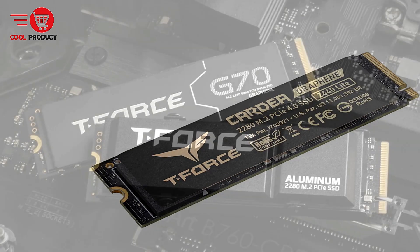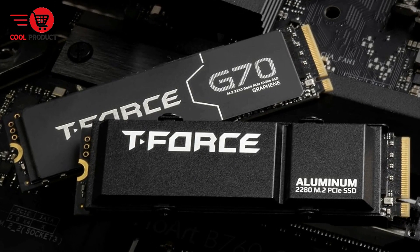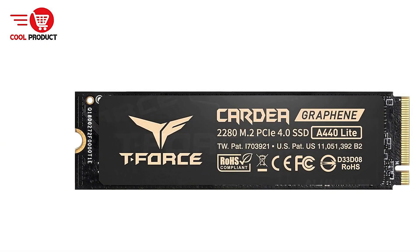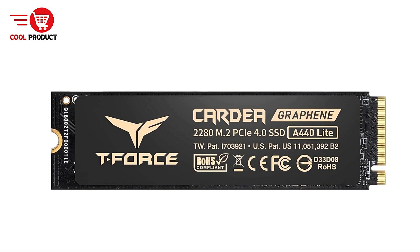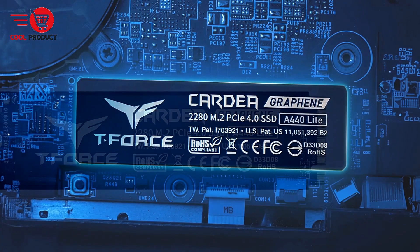With read speeds of up to 11,700 Mbps and write speeds of 9,500 Mbps, this SSD promises to deliver unparalleled performance. Let's take a closer look at its pros and cons to determine if it's the right upgrade for your system.